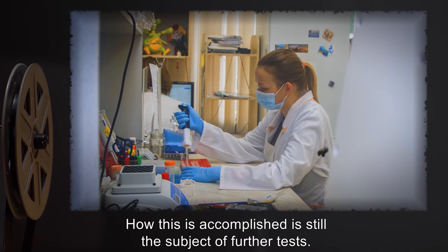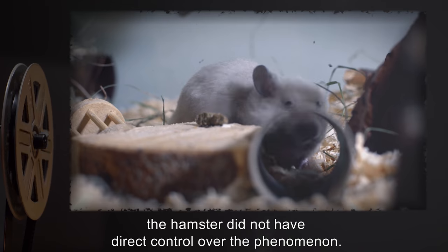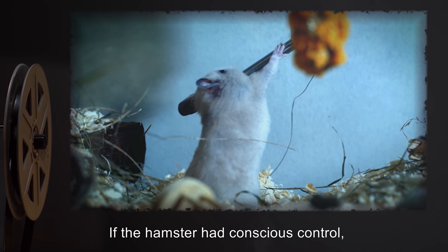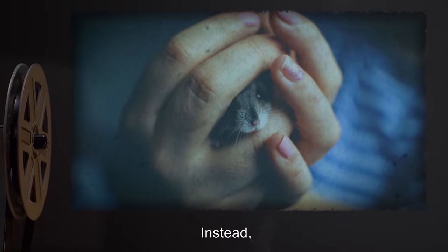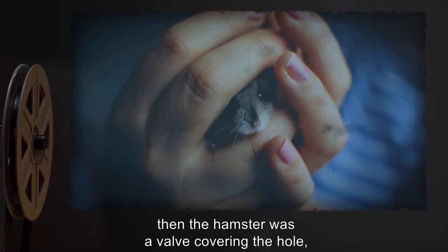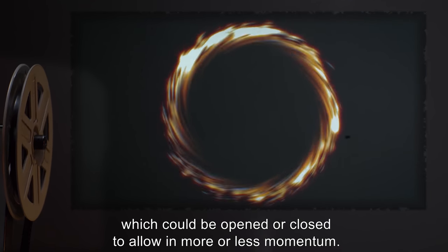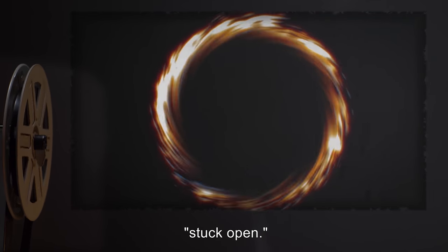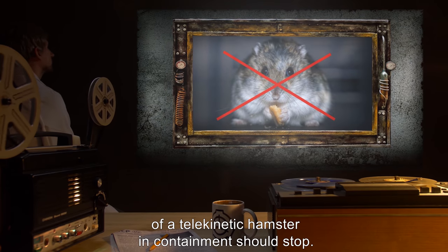How this is accomplished is still the subject of further tests. In addition, the hamster did not have direct control over the phenomenon. If the hamster had conscious control, then the phenomenon would have ceased with its termination. Instead, if we continue the analogy of this being a hole, then the hamster was a valve covering the hole, which could have been opened or closed to allow in more or less momentum. This valve appears to have been stuck open. So all the talk about us having the ghost of a telekinetic hamster in containment should stop. It's inaccurate.